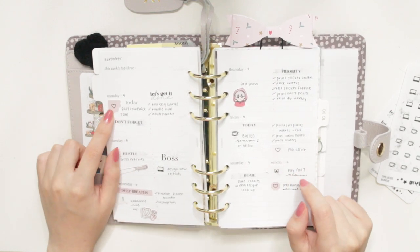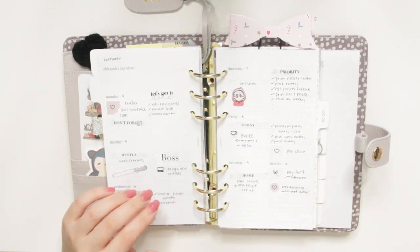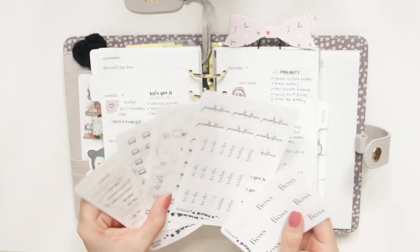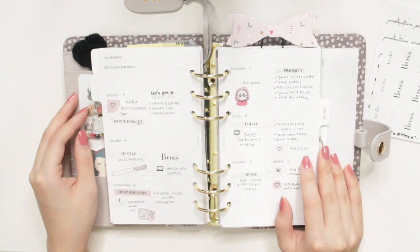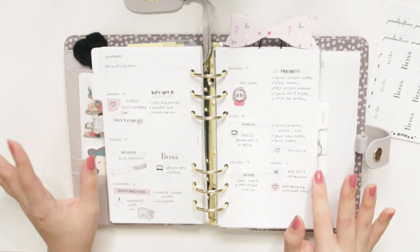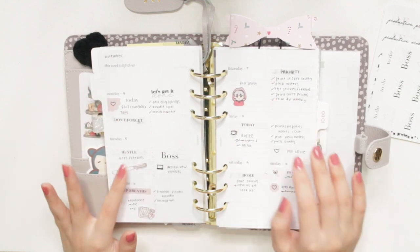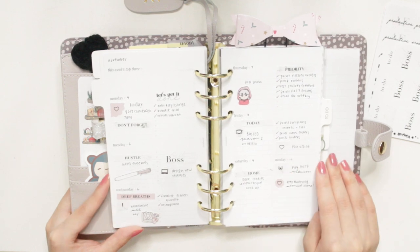My favorite part of this spread are actually these little scalloped corners — I really like using these to mark important days. I do have some pink ones as well. These stickers would look really nice in very minimal spreads, so if you're a very minimal planner and don't like too much color, this bundle might be good for you. For me, I like a little bit more extra color, so that's why I included some deco stickers and mixed in some of the self-care bundle too.